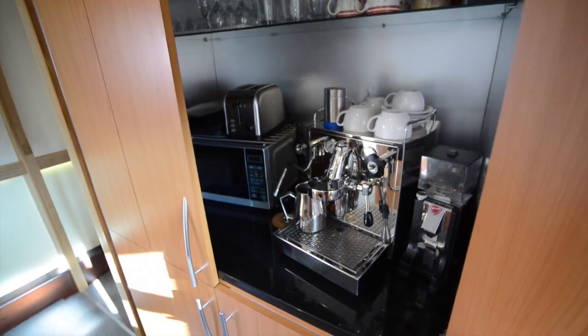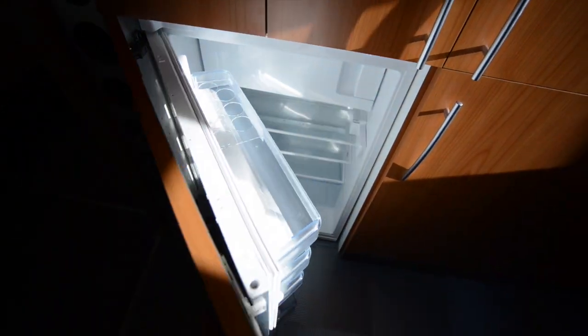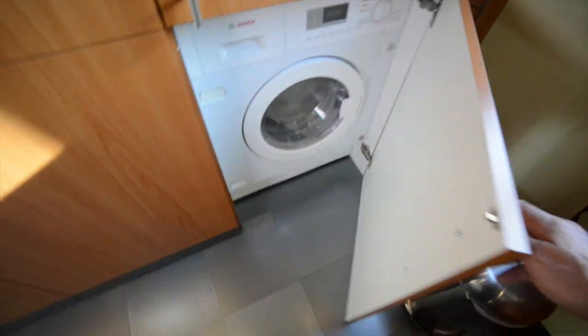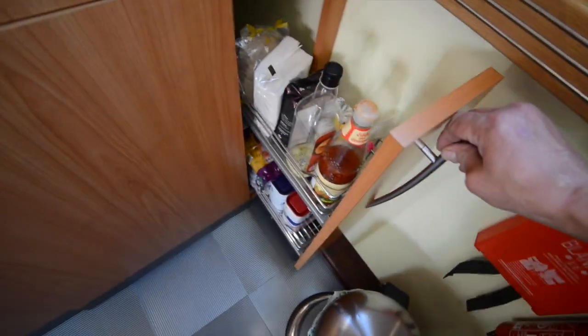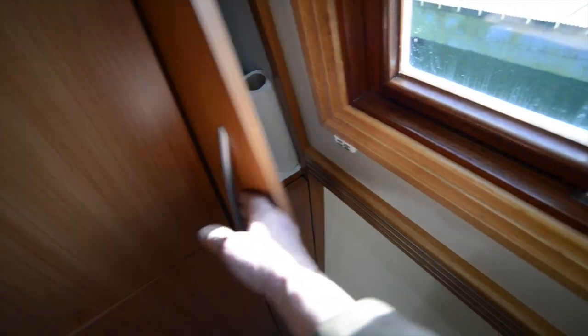In these cupboards behind you, there's an espresso machine, a bread maker, a toaster — and all this equipment comes with the boat. Integrated below is a fridge, next door to that a freezer, and next to that is a Bosch washer-dryer. There's also a little larder cupboard here.